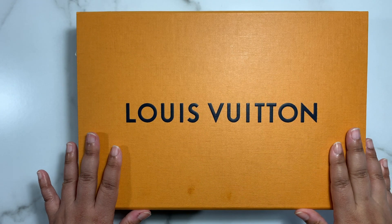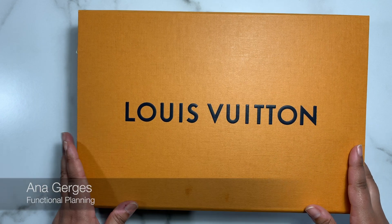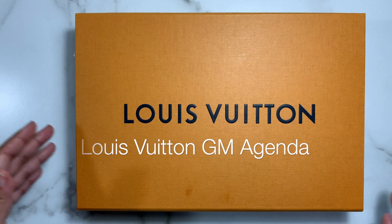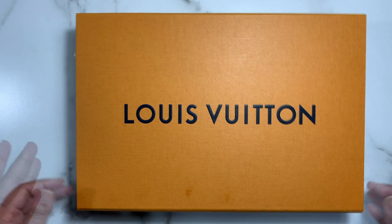Hello everyone and welcome to my channel. This is Anna, functional planning, and I am here to show you my new Louis Vuitton GM agenda. This is not an unboxing — if you follow me on Instagram, I did post it on my Instagram stories.